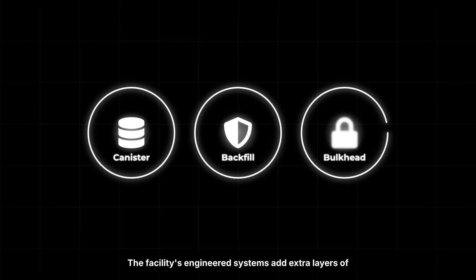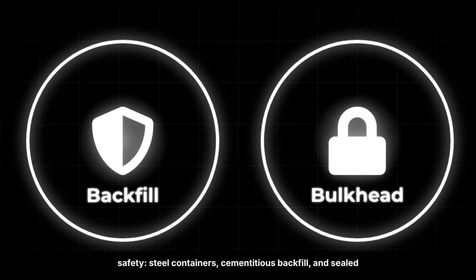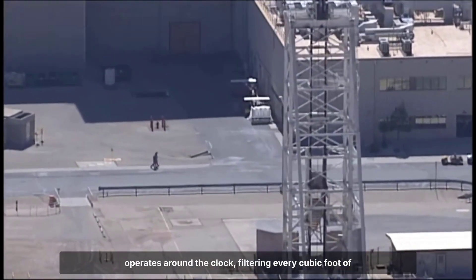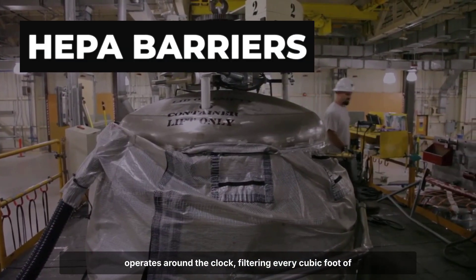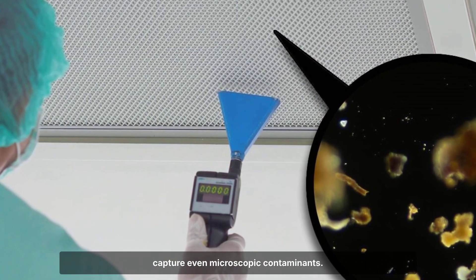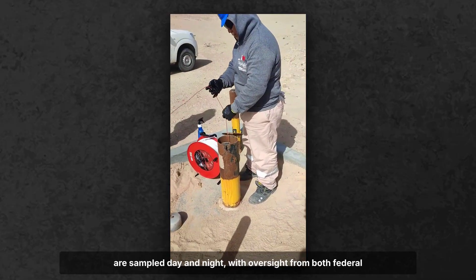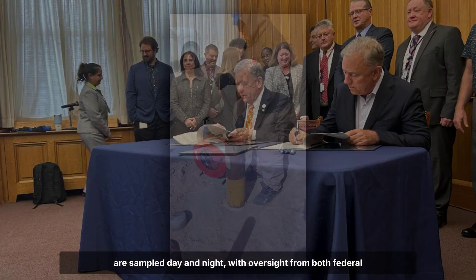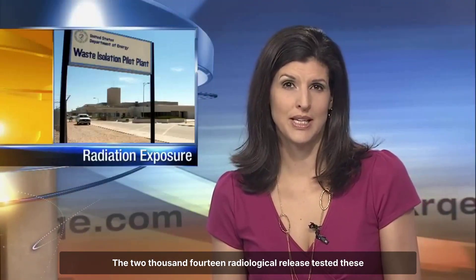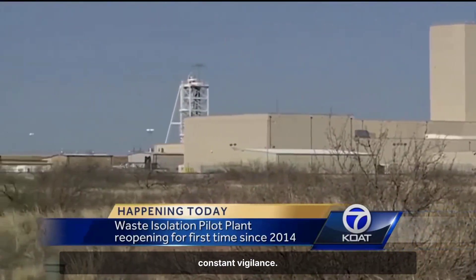The facility's engineered systems add extra layers of safety: steel containers, cementitious backfill, and sealed bulkheads. Above all, a multi-million dollar ventilation system operates around the clock, filtering every cubic foot of exhaust air through high-efficiency particulate filters to capture even microscopic contaminants. Environmental monitoring never stops — air, soil, and water are sampled day and night, with oversight from both federal and state regulators. The 2014 radiological release tested these safeguards, prompting upgrades and proving the necessity of constant vigilance.